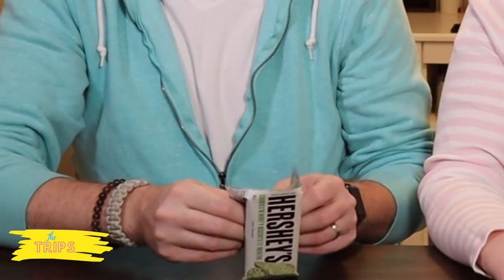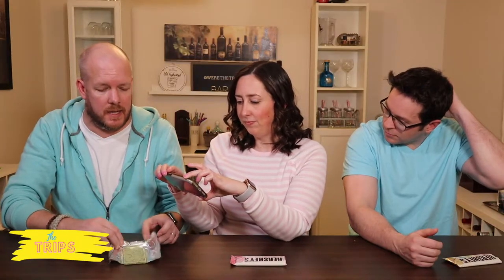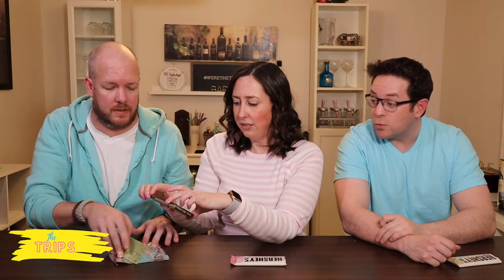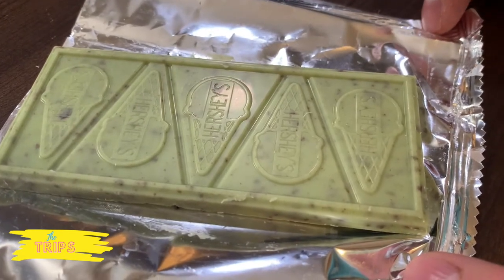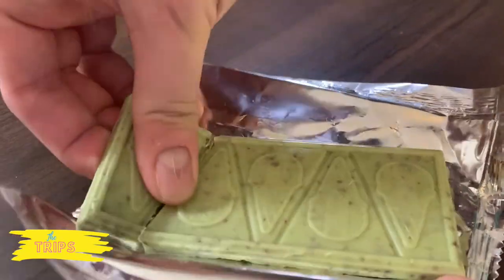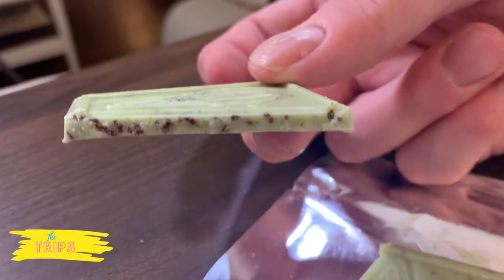Alright let's crack this bad boy open. It even looks like — look at that. Yeah it definitely looks like mint chocolate chip ice cream. Oh it's like mint green! Flip it over — yeah, it's got little ice cream cones embedded on it. It even has little ice cream cones; it's kind of like triangles too. I'll snap off a piece — snap off a triangle instead of a square. Lots of bits of cookie in there.